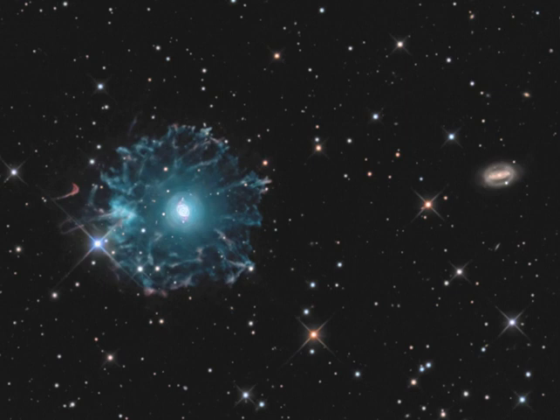At an estimated distance of 3,000 light-years, the faint outer halo is over five light-years across.